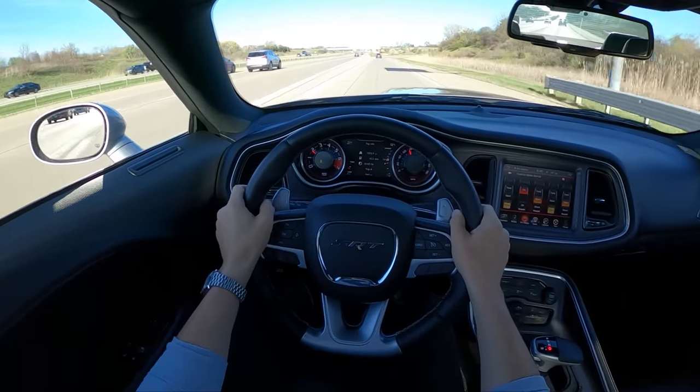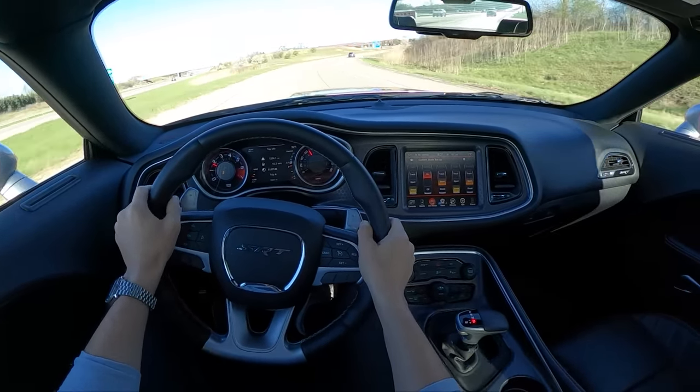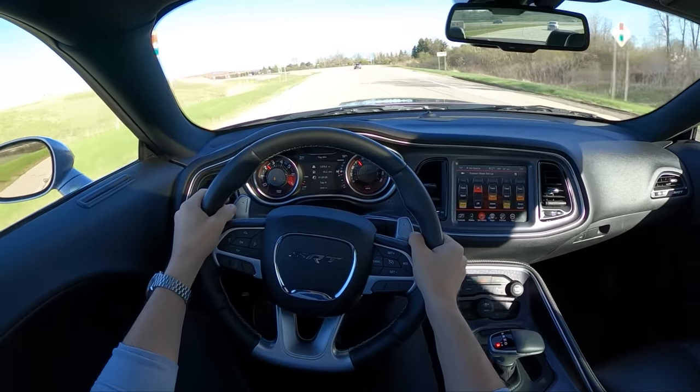I actually really like this in silver — it's got a little bit more of a sleeper look to it, a little bit less attention grabbing. Of course, whenever you're in a Challenger, you're going to get a little bit of attention. That's just the way it goes.